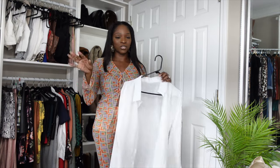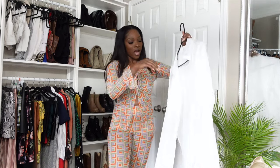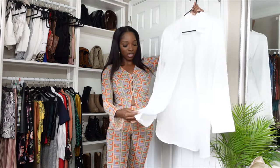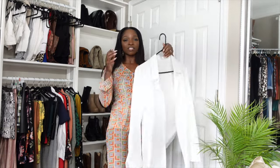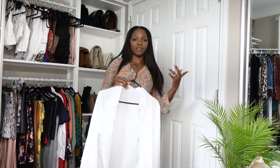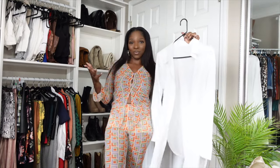The first item I want to show you guys is this beautiful white button-up. I love button-ups because they're great for layering, especially during the winter. This one is a little bit different because it is a long sleeve, long-line button-up — more of a tunic style, which I love. It also has slits on both sides. If you don't have a white button-up, you definitely need to get one because they're an essential in your wardrobe.